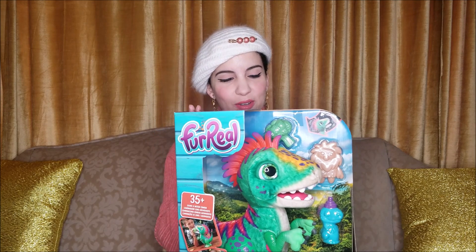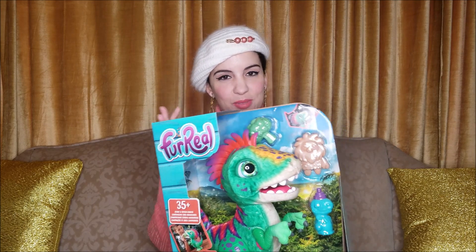Hello everyone, today is a video of everything that I received for Valentine's Day. I'm gonna start off with this FuReal T-Rex little dinosaur that Vaughn picked out for me — he saw it and he couldn't resist it.